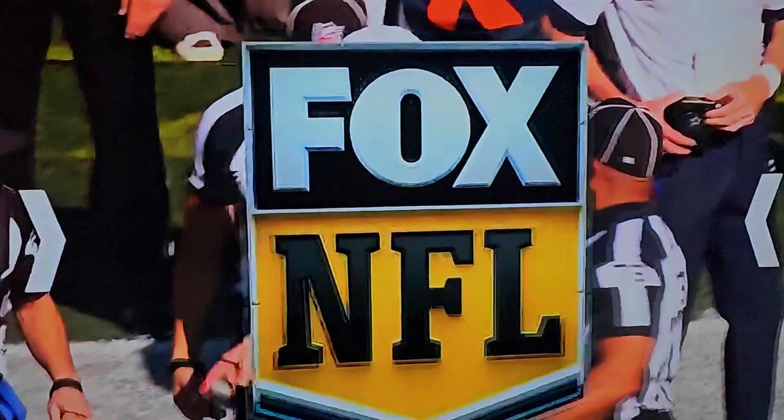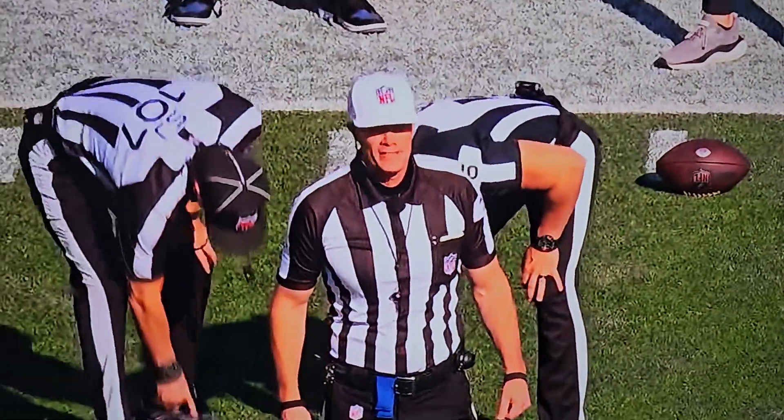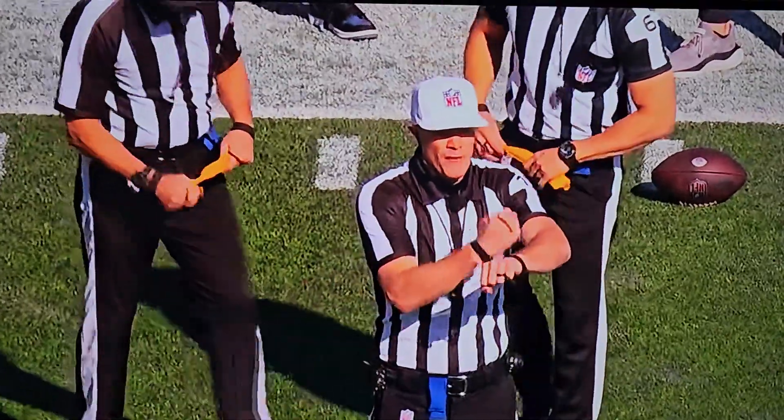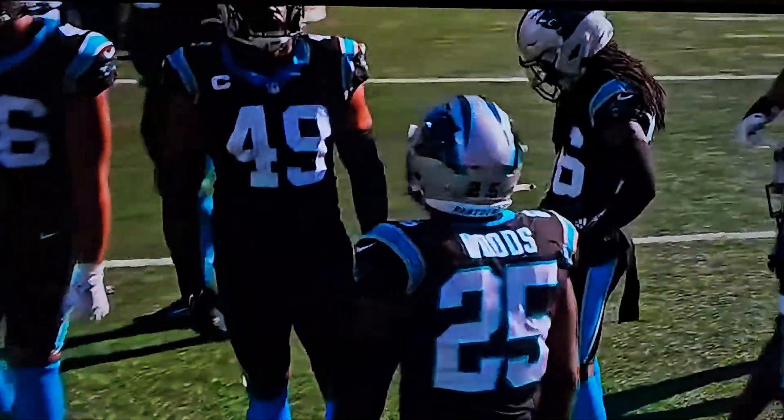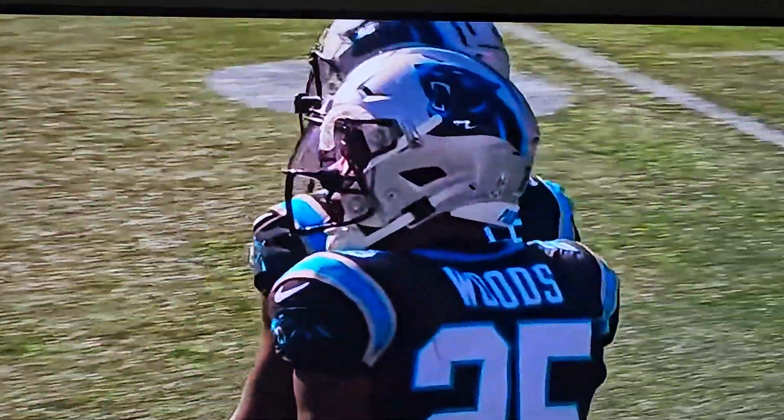But just third and long — third and 19. Make a secure tackle. There are two fouls on the play, both by the defense. Number 25, personal foul, face mask. Number 25, the penalty is declined. Personal foul, horse collar tackle, also on number 25.